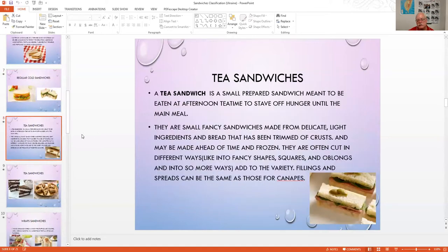Tea sandwiches are small, like hors d'oeuvres. The crust is always removed, and they're normally topped with a pickle, olive, or something else with a toothpick. They are small fancy sandwiches made from delicate, light ingredients — good for canapés.